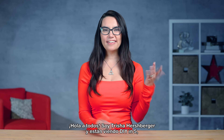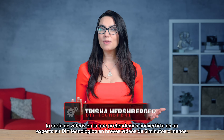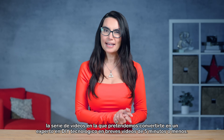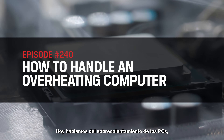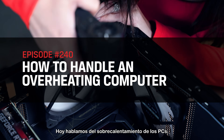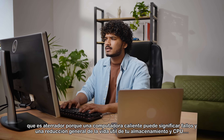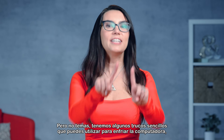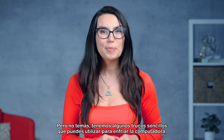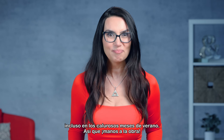Hey everyone, I'm Trisha Hershberger and you are watching DIY in 5, the video series where we aim to make you a DIY tech-expert in short videos that are five minutes or less. Today we are talking about overheating PCs, which is terrifying because a hot computer can mean crashes and overall reduction in the lifespan of your storage and CPU — but never fear. We've got some simple tricks you can use to cool things down, even in those hot summer months. So let's jump in.